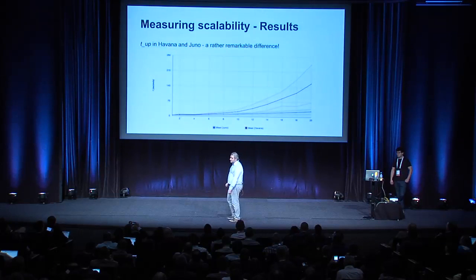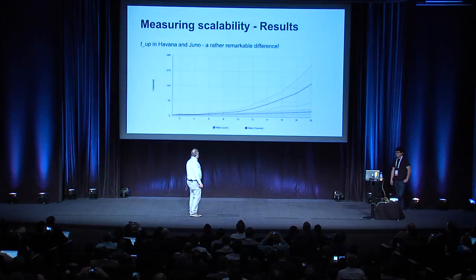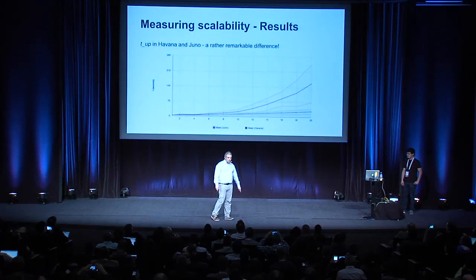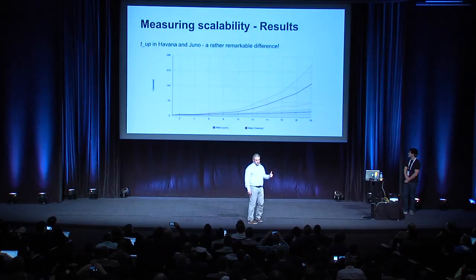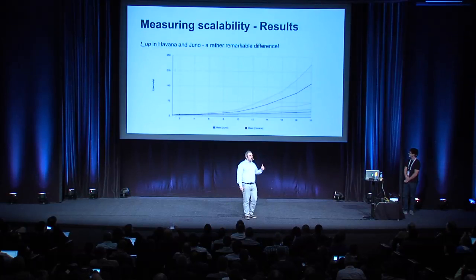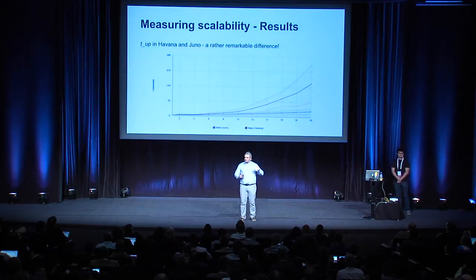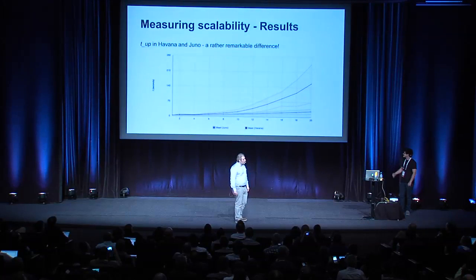Let's go straight to results. What you see in the diagram is the difference in time to go up from Havana to Juno. The red line is Havana, the blue line is Juno — thankfully. I also added bars for the standard deviations, the pink ones for Havana and the light blue ones for Juno. What we can say is, well, it's a lot better. And those are not lies — those are true results.